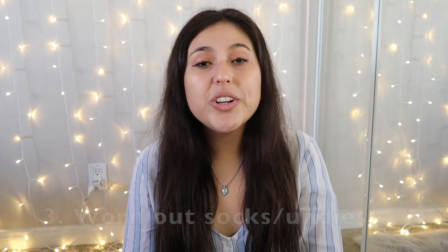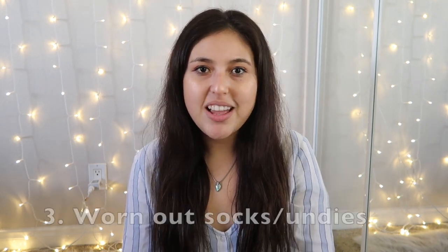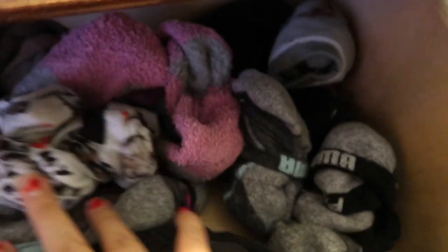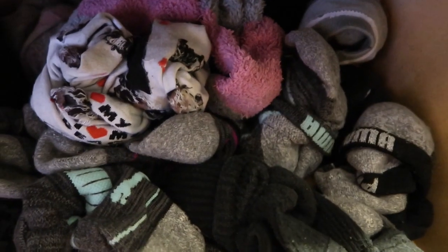Next, declutter your worn-out socks and underwear. We often forget to declutter these because we wear them all the time without paying close attention. Go through them and check for any holes, stains, or thinning, and go ahead and declutter those.